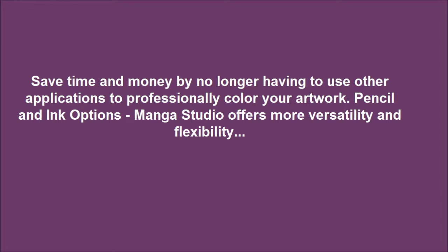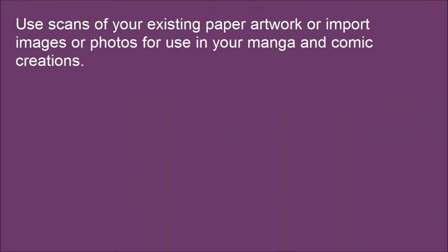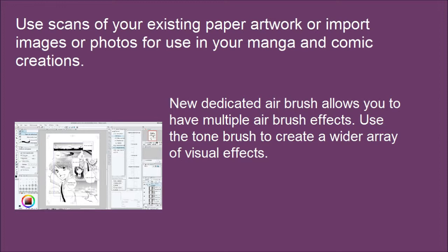Pencil and ink options — Manga Studio offers more versatility and flexibility. Create original sketches using your mouse or draw naturally with a pen tablet. Use scans of your existing paper artwork or import images or photos for use in your manga and comic creations. A new dedicated airbrush allows you to have multiple airbrush effects. Use the tone brush to create a wider array of visual effects. Easily create and share your own brush patterns as well.